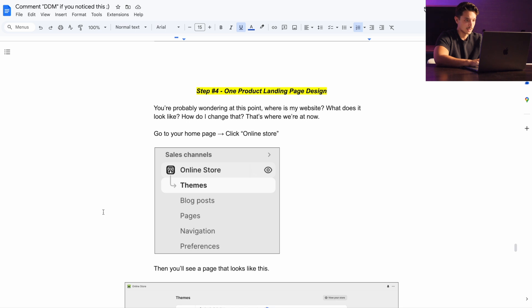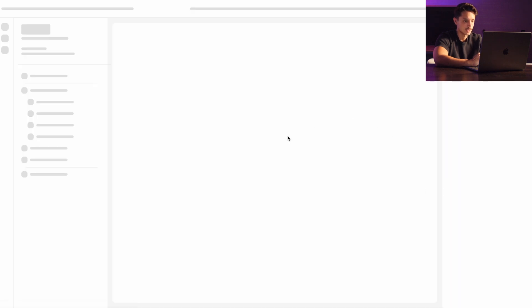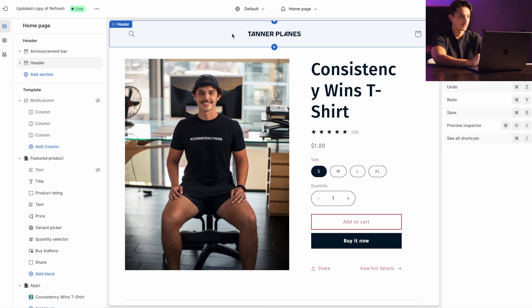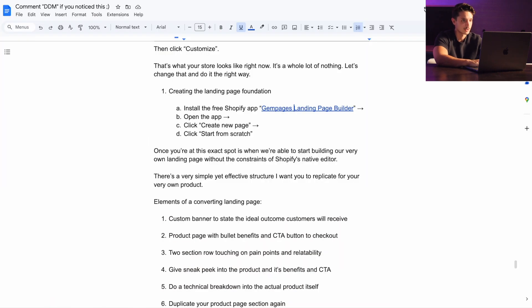Now let's get into the one-product landing page design, because you're probably wondering where is my website and what does it look like. At any time when you're on the homepage of your Shopify account, go over to Online Store, click Customize — and this is your Shopify theme with a lot of different drag-and-drop options. For you just starting out this probably looks like a whole bunch of nothing, so how do we turn this into a one-product landing page? The first thing we need to do is get the GemPages landing page builder app, which you can use for free to start out.